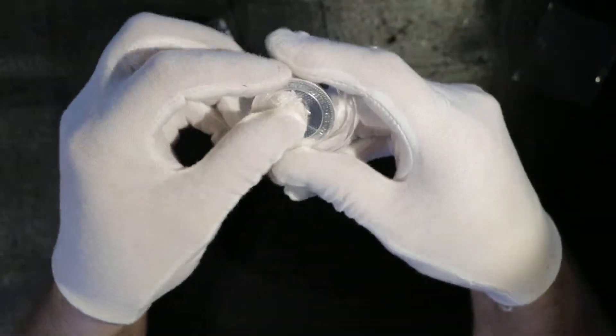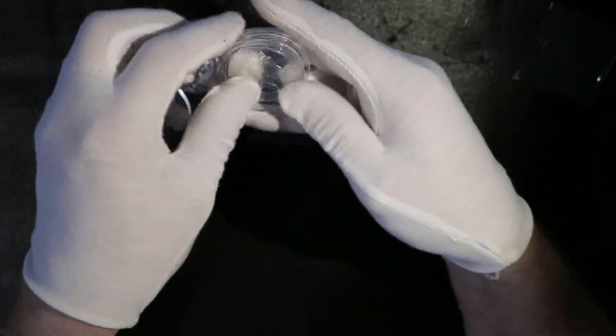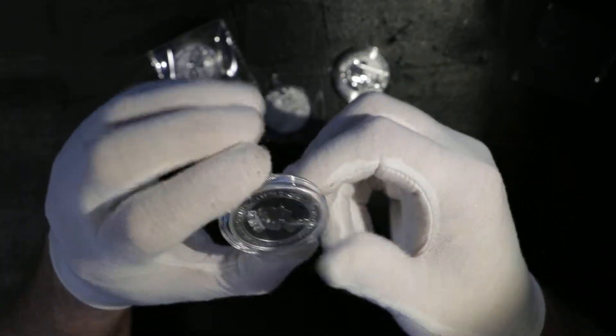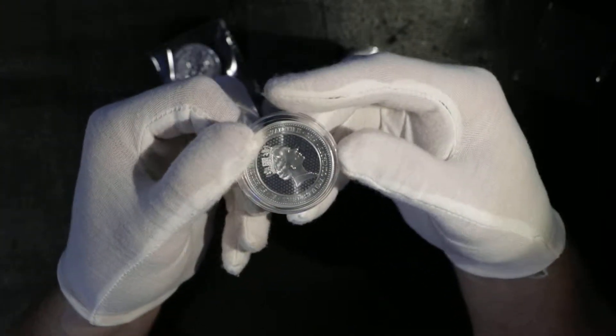Goes direct into the capsule like this. I like this capsule — very, very tight fit, sits well, and no shaking. You see almost no shaking. Very nice capsules.